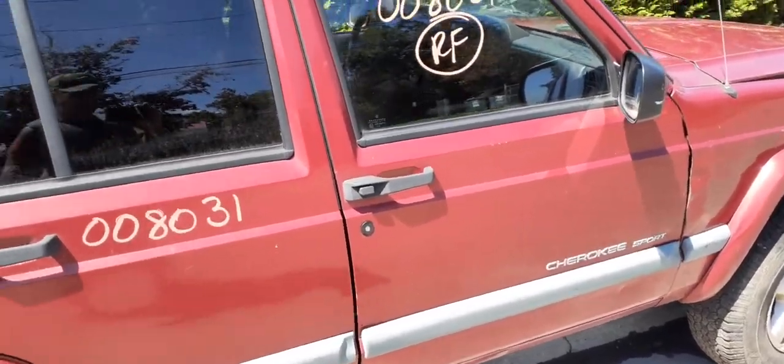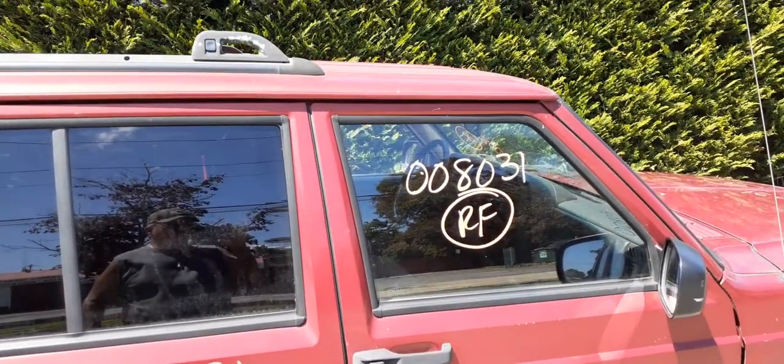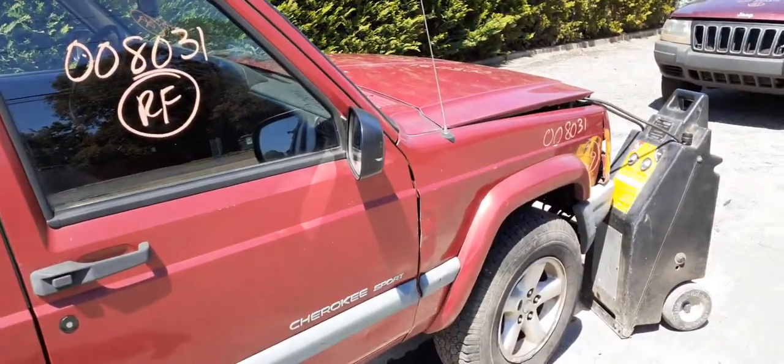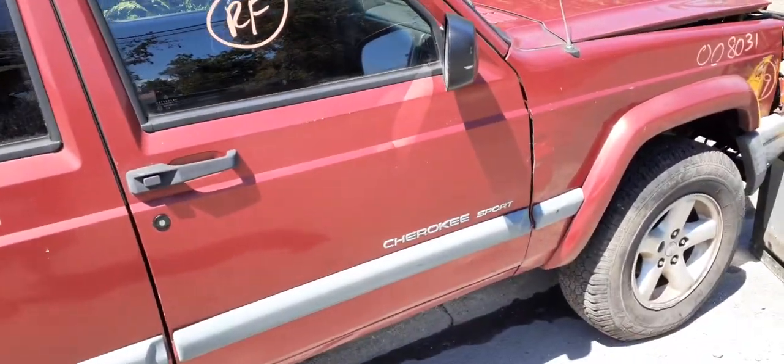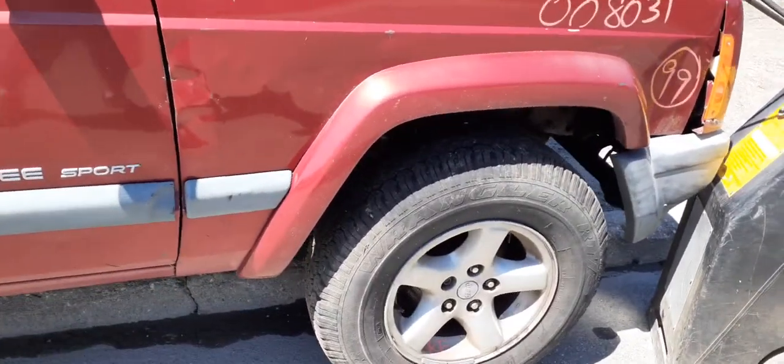Right front door is no good. We do have inside and outside door handles — outside is black textured. You do have right front door glass and a right side power mirror, black textured. This is a Sport trim. Right side fender is no good, but we do get the flare.